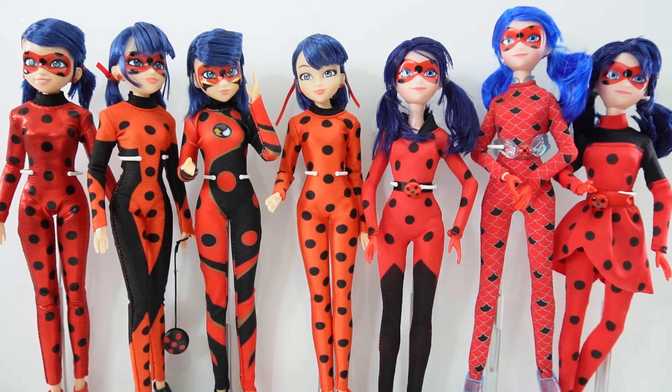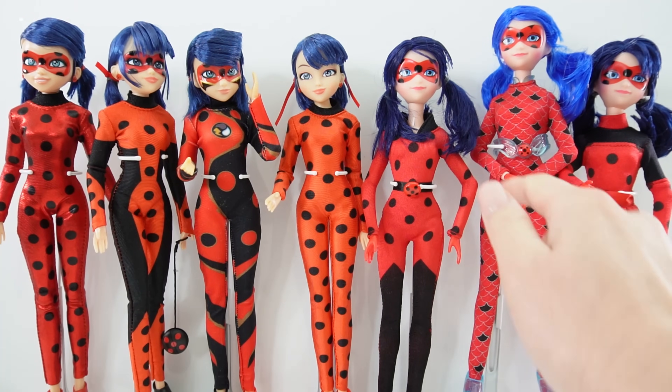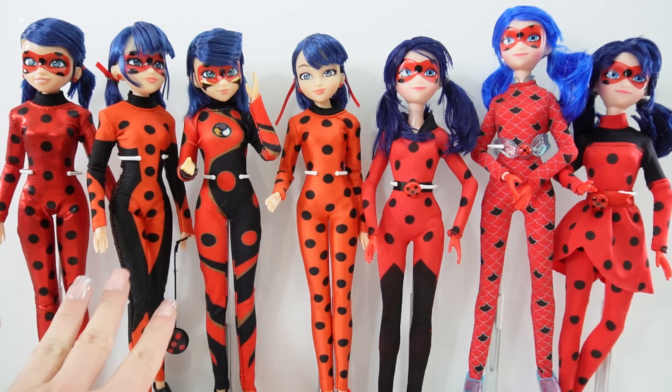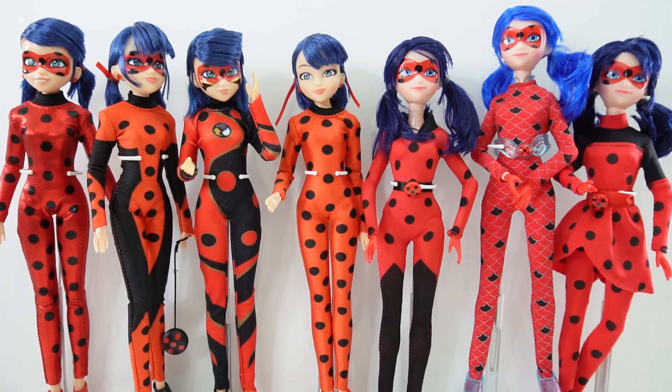Hi everyone, welcome to Evie's Toy House and today we have another miraculous ladybug doll. So here I have some of my ladybug dolls — this is not my whole collection but some of my more unique ladybugs. Over here we have the older ones where they have the long hair, and over here on the left side we have some of the newer ones, the ones with the darker hair and also cropped a little bit shorter.